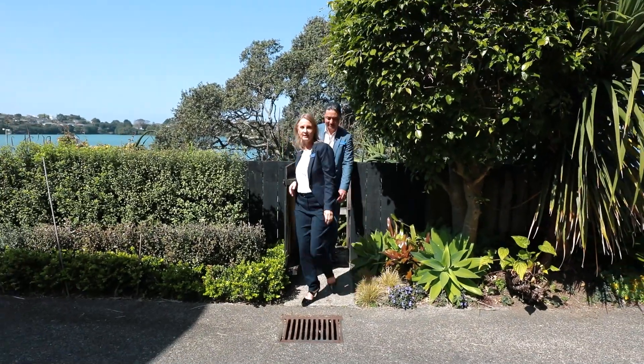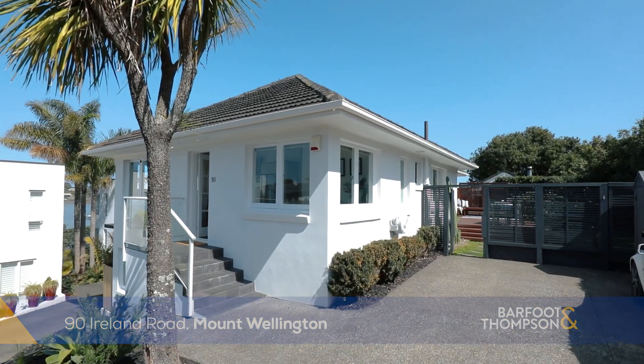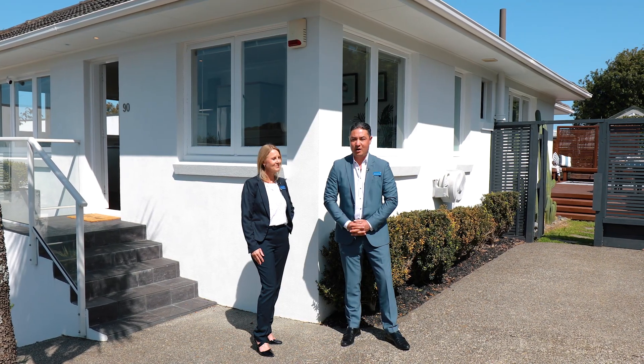We're the local team and welcome to Ninety Island Road here in Mount Wellington. A solid 1950s brick, masonry and tile home on its own freehold title. We love selling these solid homes and just to clarify, this is not plaster. Come with us and let's show you what's on offer.